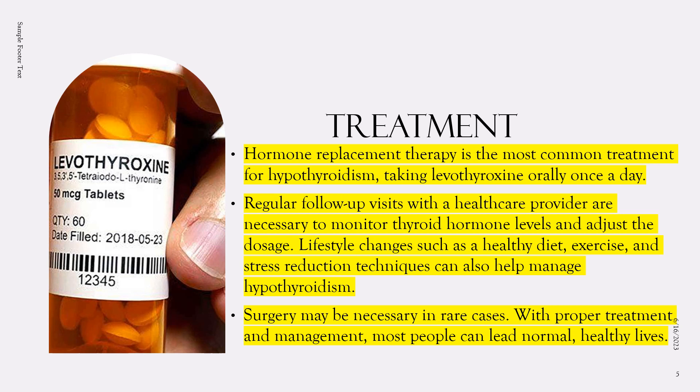In addition to medication, lifestyle changes can help manage hypothyroidism, including a healthy diet, regular exercise, and stress reduction techniques. It's also important to discuss any other medications or supplements with a healthcare provider, as they can interfere with levothyroxine absorption and effectiveness. In some cases, surgery may be necessary to remove a large goiter or cancerous thyroid gland, though this is less common. Overall, with proper treatment and management, most people with hypothyroidism can lead normal, healthy lives.